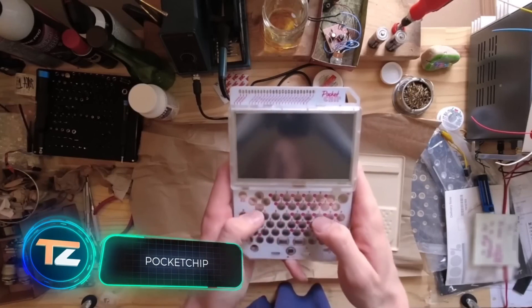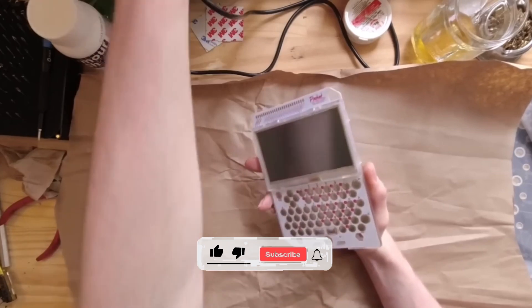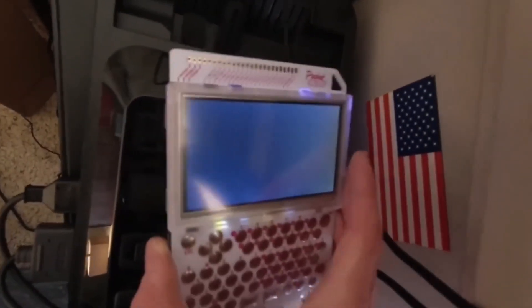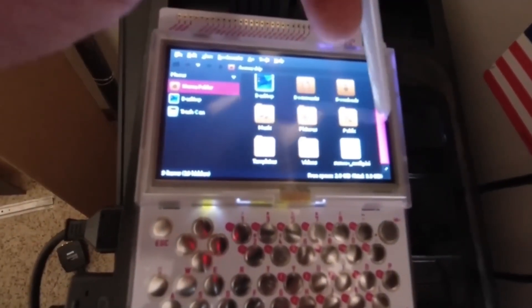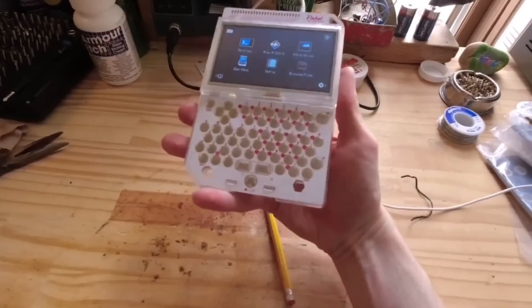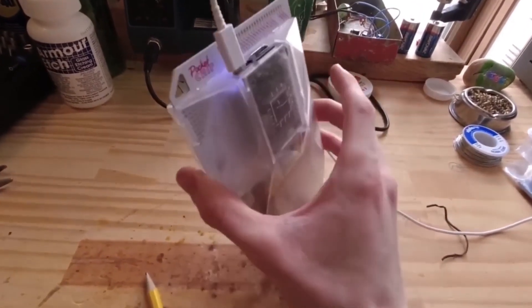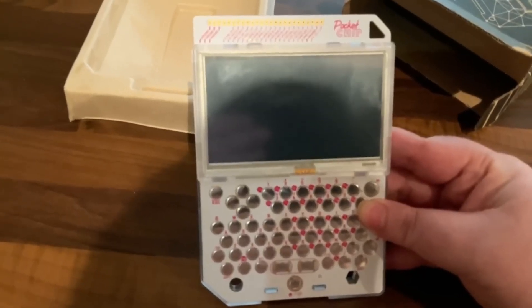Last but not least, we have a compact computer that some websites have labeled the Raspberry Pi killer. Already in 2019, Raspberry Pi sales hovered around 30 million units, and it's still unclear whether the pocket chip will reach that figure. For about $50 to $60, the manufacturers offer 512 megabytes of RAM, 4 gigabytes of storage, a 1 gigahertz processor, Wi-Fi, Bluetooth, a USB port, and an AV output for a TV. The device runs on Linux and is fully portable — a battery, keyboard, and screen are part of the set. If you wish, you can buy the board separately for $9 and modify it to suit your needs.